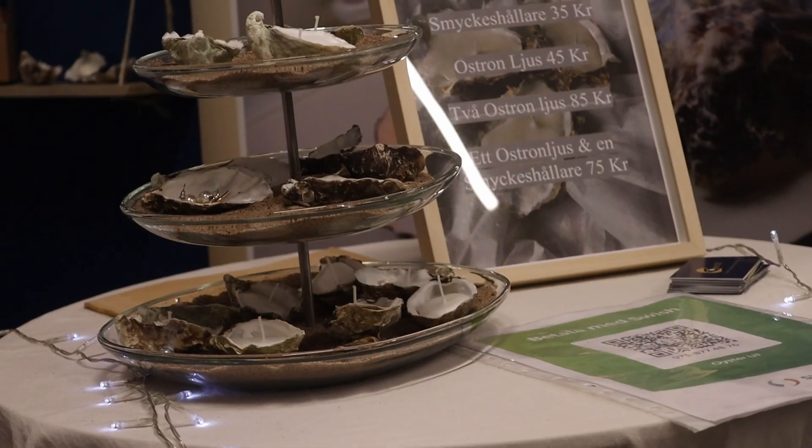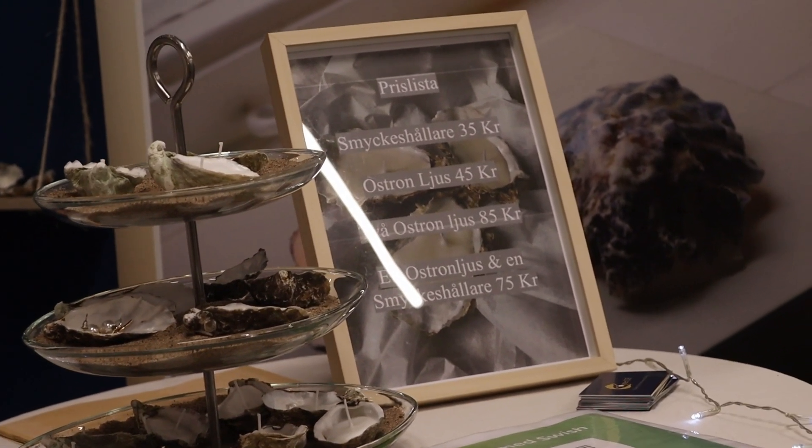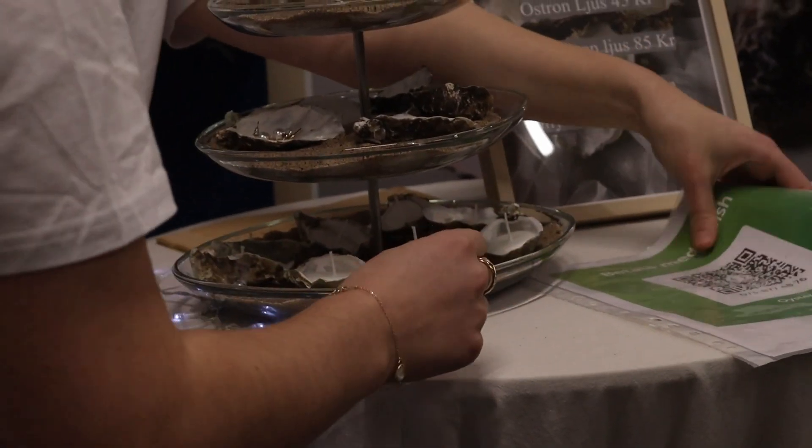We are Oyster UF. We have made Ostronsskal as our product, and we have used light. We all live very close to the beach in our lives. We wanted to do something sustainable and make a difference, so we decided to use oyster shells for inspiration — the small things that make a difference.